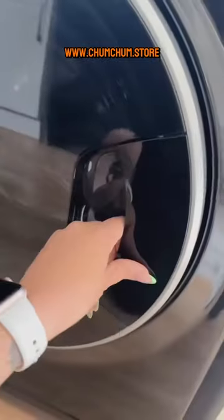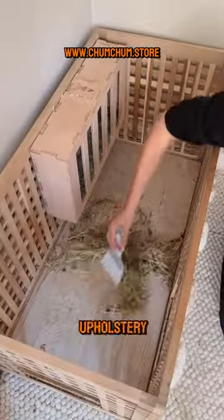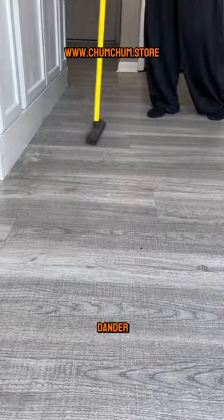Invest in a good vacuum cleaner designed for pet hair. Regular vacuuming, especially on carpets and upholstery, can significantly reduce pet hair and dander in the house.